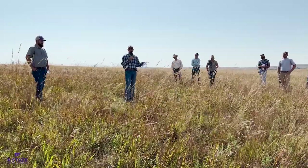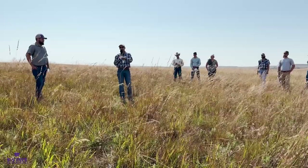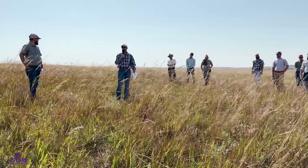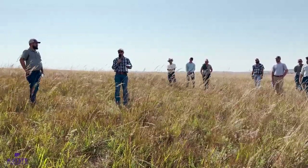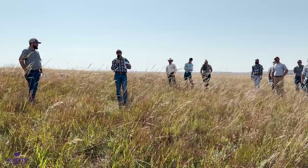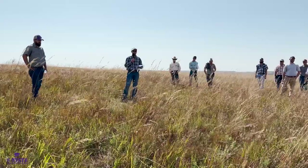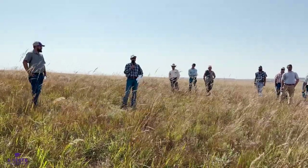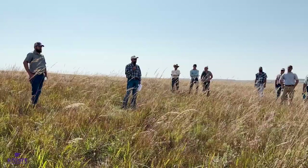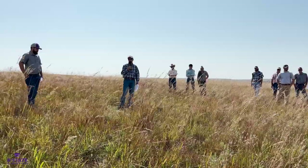If you bring in hay from Oklahoma or Texas as mulch for some projects, it's a pretty high likelihood there could be old world bluestem in that hay. Prevention is a big part of trying to reduce the occurrence of old world bluestem within the state. Anywhere you drive an implement — a mower, a windrower — into a patch of old world bluestem and then into a pasture where it's not found, that's potential for that seed to hitch a ride and get started wherever that vehicle drives.